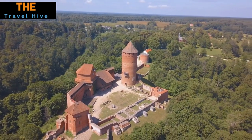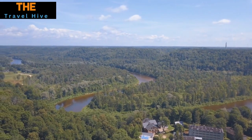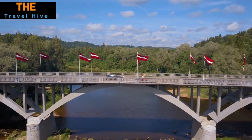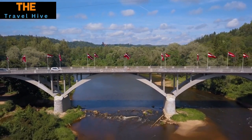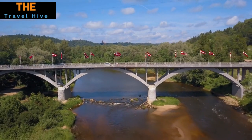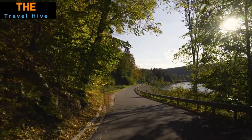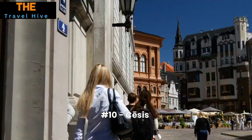Number 11: Sigulda. Nicknamed the Switzerland of Latvia, Sigulda offers more than just stunning vistas — it's an adrenaline junkie's paradise. Whether you're keen to leap off a bridge for a bungee jumping experience, soar through the treetops on a zipline, or float gracefully above the landscape in a hot air balloon, Sigulda delivers on the promise of adventure, marrying natural beauty with heart-pounding action.